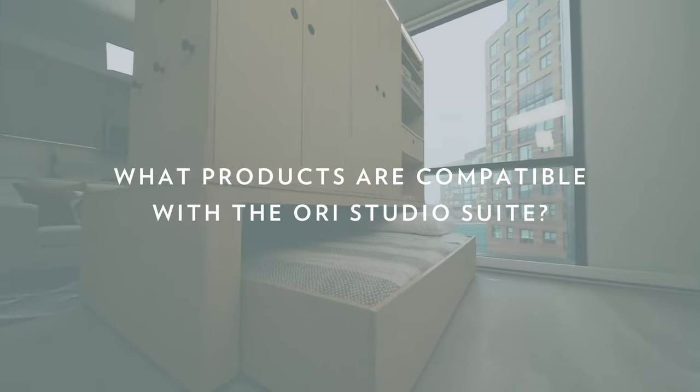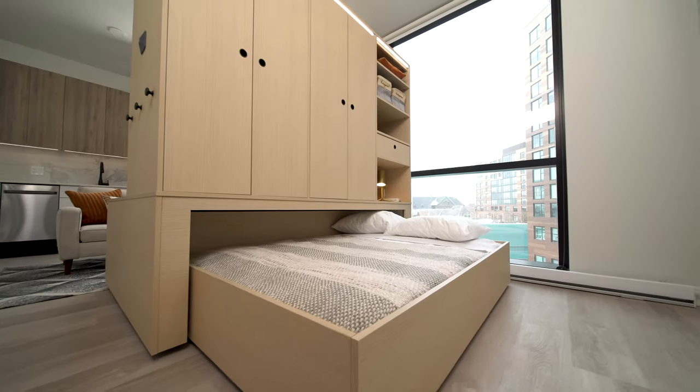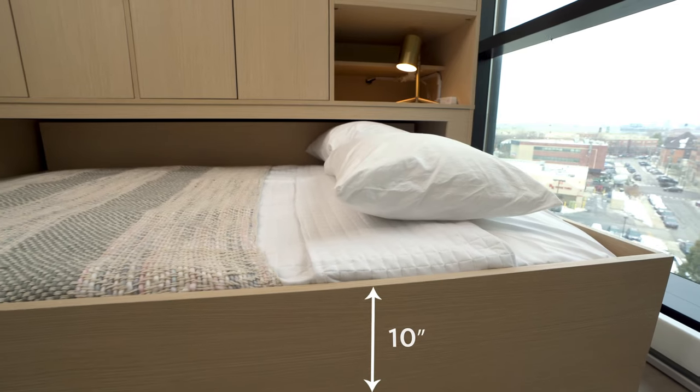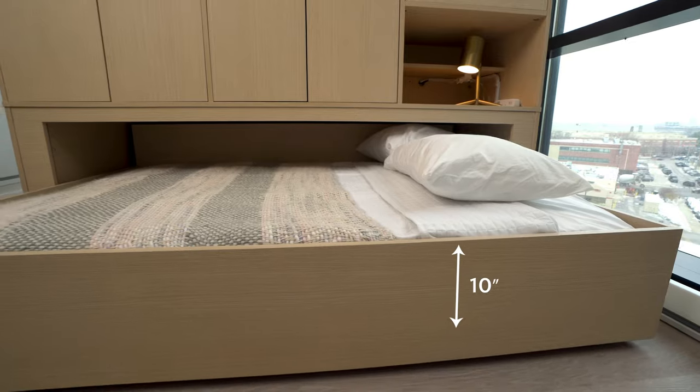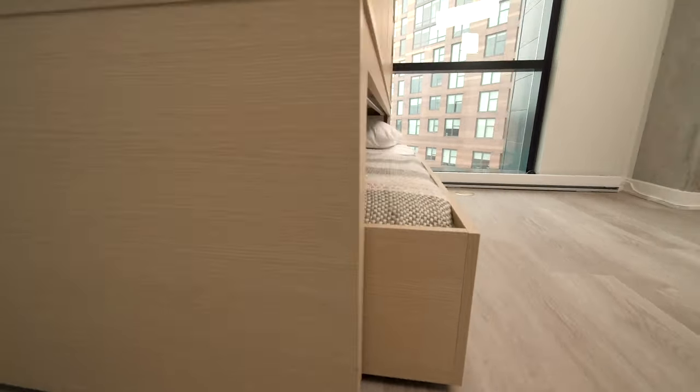What products are compatible with the ORI Studio Suite? Any standard size full or queen mattress can fit the appropriate full or queen Studio Suite. We recommend using a mattress no deeper than 10 inches to allow for pillows to remain on the bed while it closes.